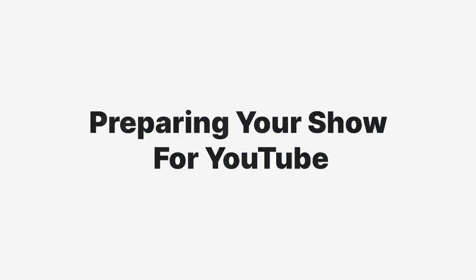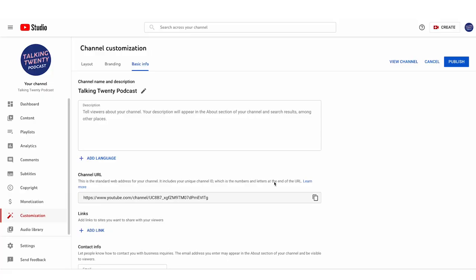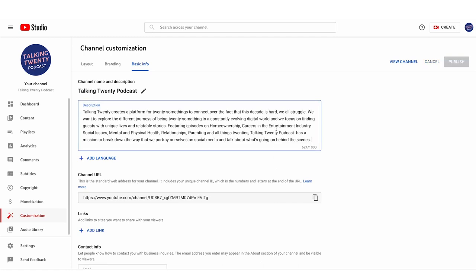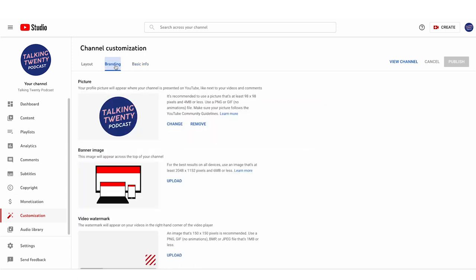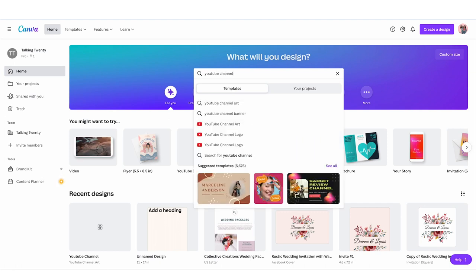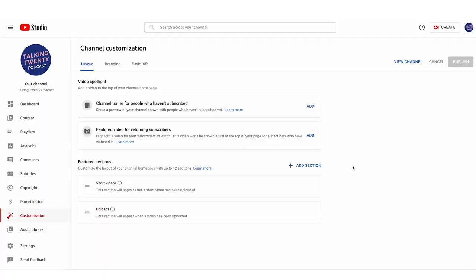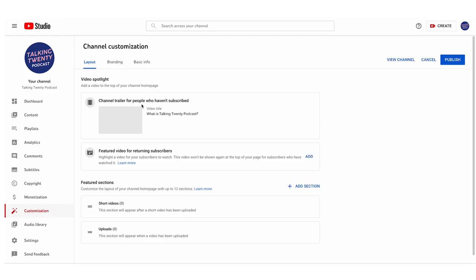The first thing you want to do to get your podcast on YouTube is set up a YouTube channel for your show. When you do this, you want to optimize the channel description with keywords that go along with the topic of your show. You also want to brand your channel with a cover image and a channel icon — you can use an online graphic design program like Canva for this, as they have tons of templates.